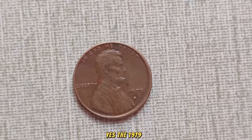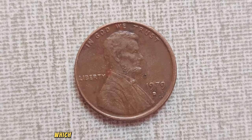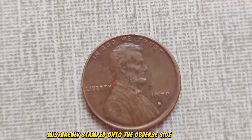The 1979 D-Mint Mark Lincoln penny is highly sought after by collectors due to its error. The mint mark, which should typically be located below the date, was mistakenly stamped onto the obverse side of the coin, creating a unique and valuable variant.